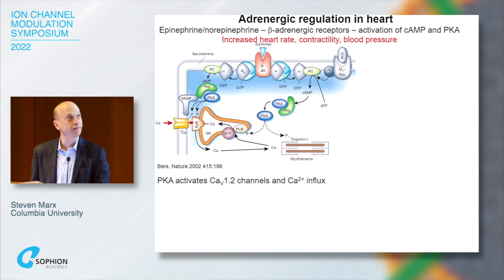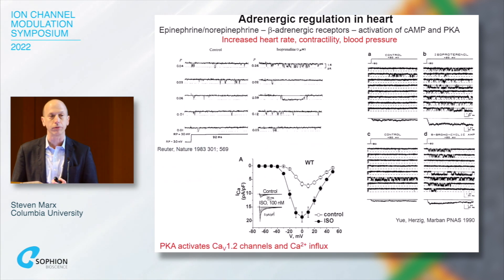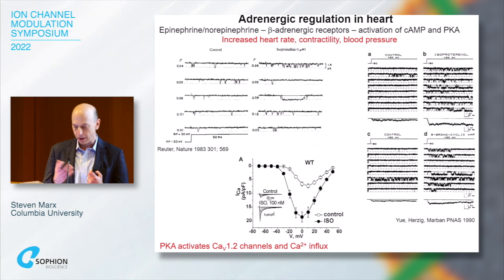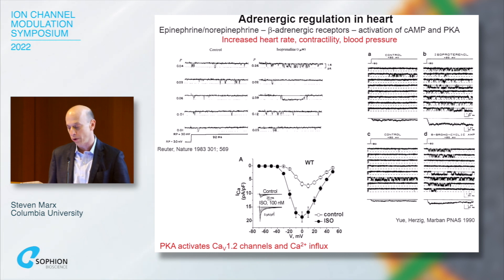PKA activates the L-type calcium channel, resulting in more calcium influx into the cell. This has been explored for about 50 years. It's been studied by multiple investigators, and what's characteristic is an increase in open probability and open time of the channel, seen in single-channel recordings and in whole-cell recordings of cardiac myocytes.